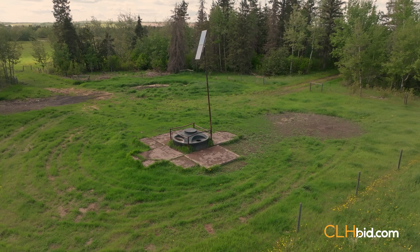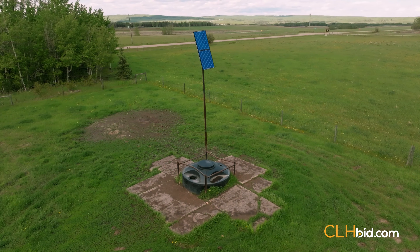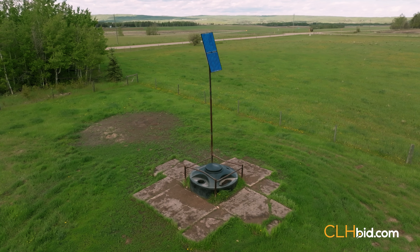The drilled water well produces an impressive 20 gallons per minute, has a solar-powered pump, and offers up impeccable water for livestock.